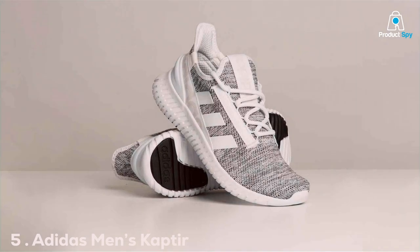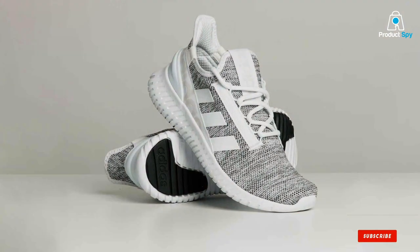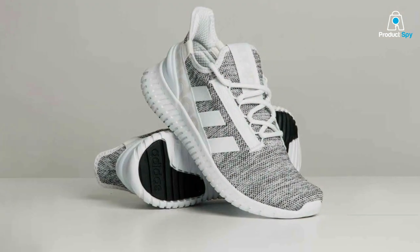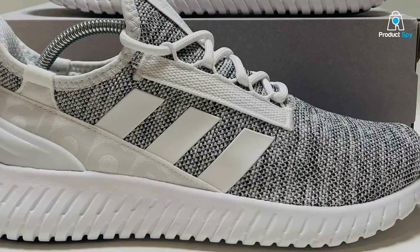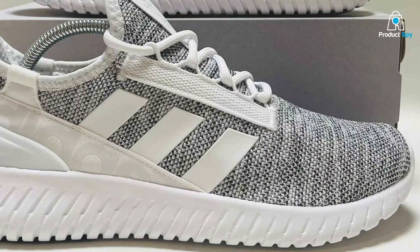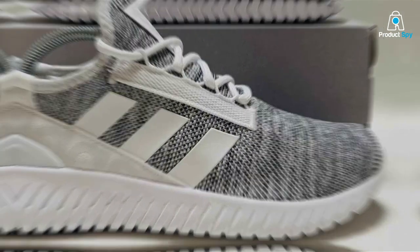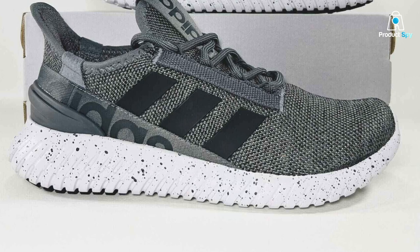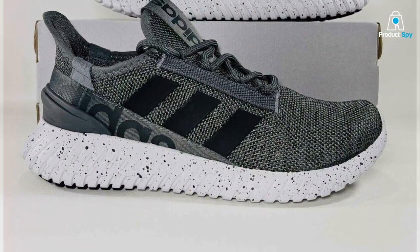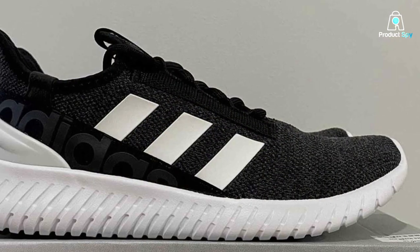At number 5 is the Adidas Men's Captor 2.0 Running Shoe. Adidas is a brand known for its commitment to quality and innovation, and these shoes are no exception. The Captor 2.0 boasts a sleek and modern design that not only looks great, but also performs exceptionally well on the track. When it comes to quality, Adidas has left no stone unturned. The materials used in these shoes are top-notch, providing excellent durability and longevity. You can trust that they will withstand the rigors of your daily runs.